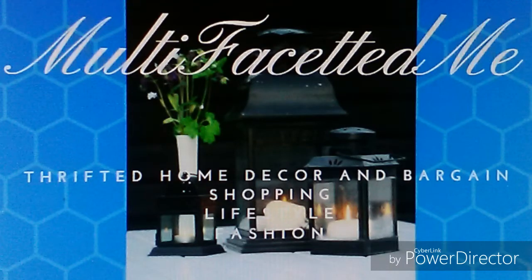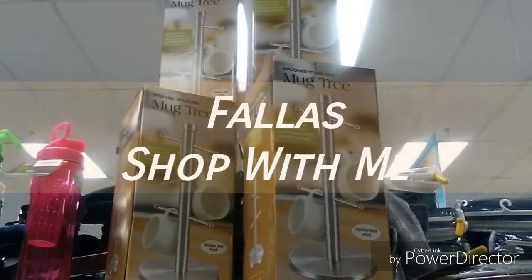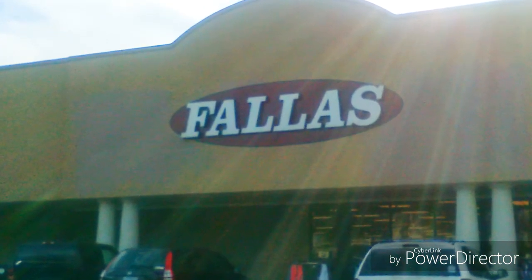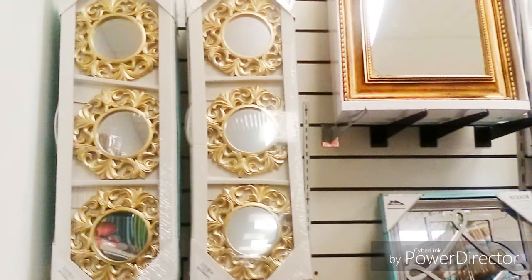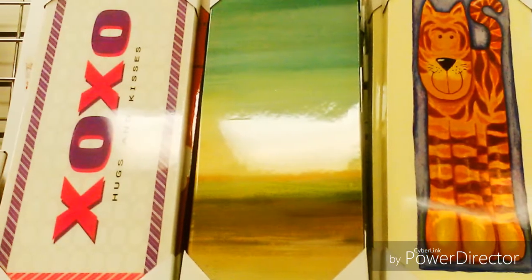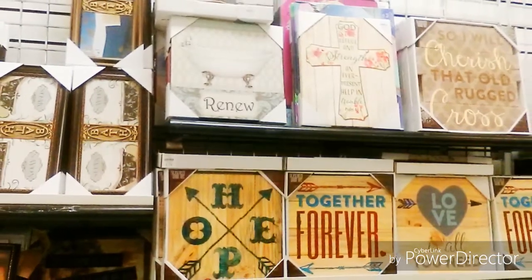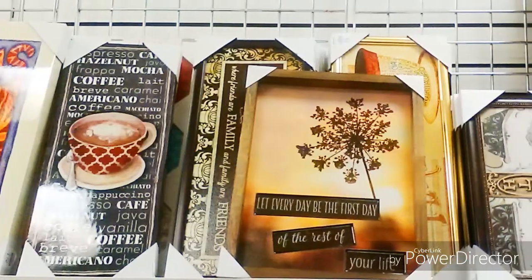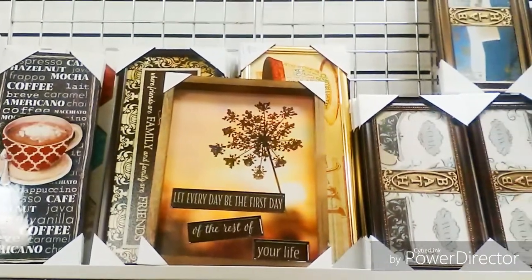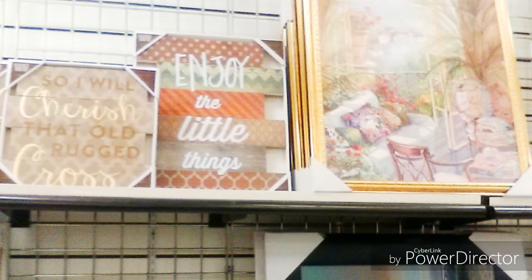Hi MFM crew, welcome to subscribers, this is Sonia, Multifaceted Me, and today we are going to do a shop with me at Fallas. It is a wonderful discount store that has a little bit of everything, but I love to visit it for their home decor. This is a wonderful section of the store where you can get wonderful items of wall decor, and they have an eclectic mix of decor styles, so you certainly can find something to incorporate into your home.